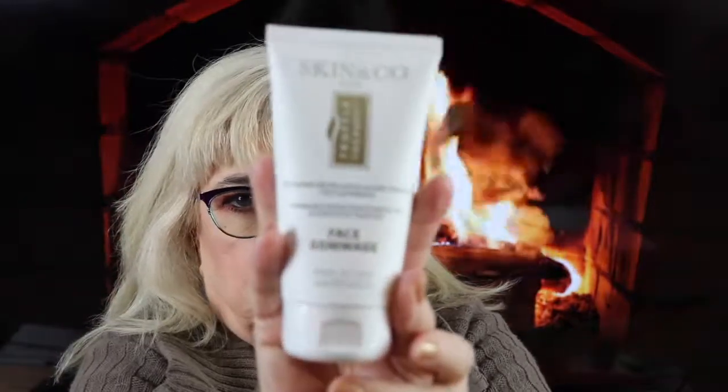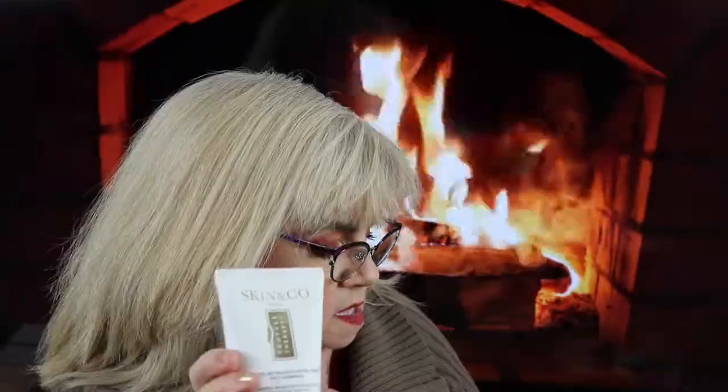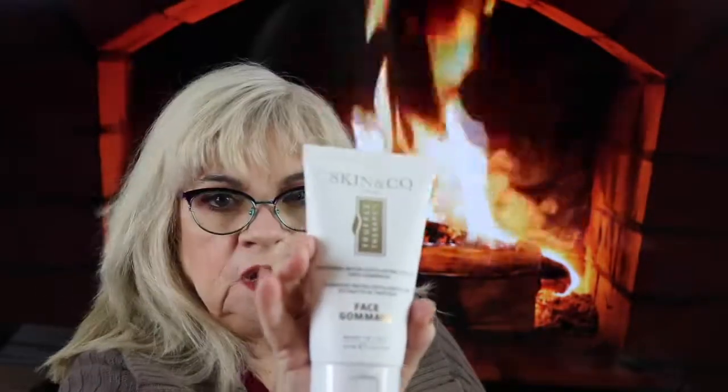On the back of the card it tells you the products you got and their value. The first thing I'm pulling out is something by Skin & Co. It's a polishing micro exfoliant truffle base gamage.